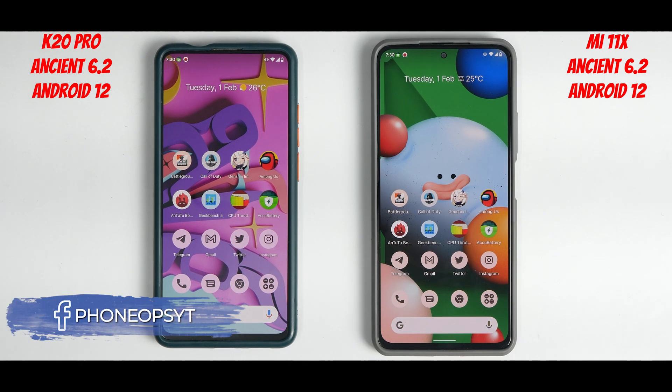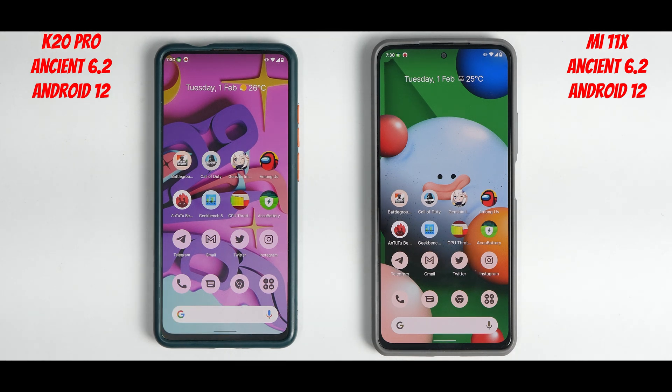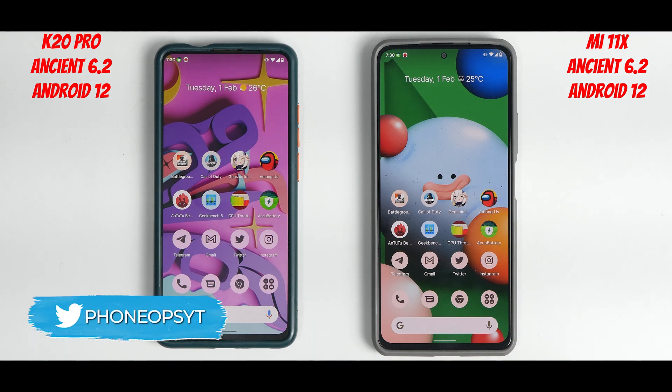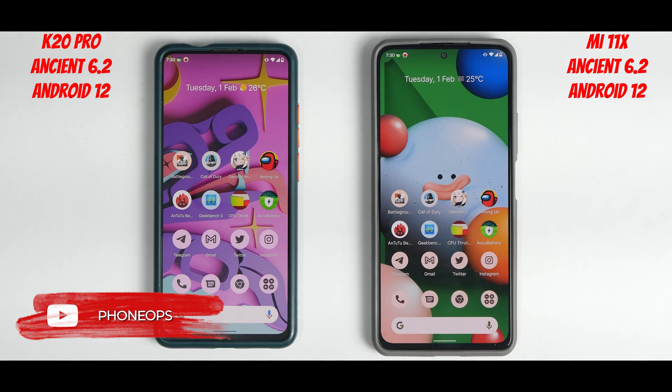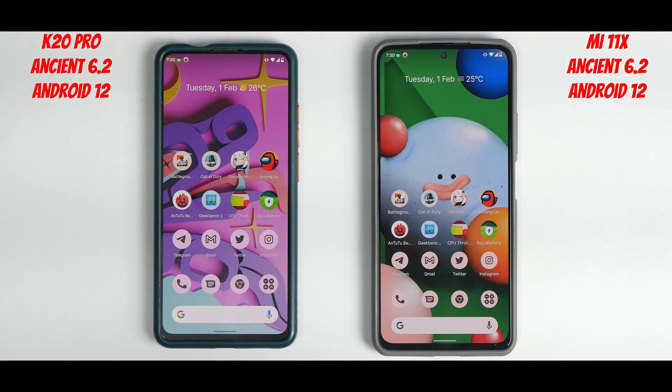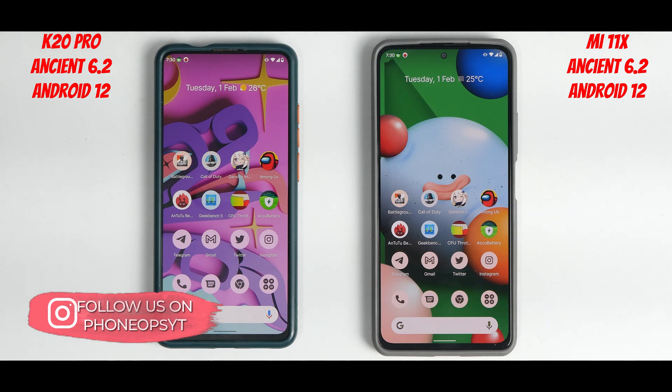Welcome to another speed test, and this one is going to be a little unfair but even more exciting than the previous ones. We have two devices from different timelines with different technology, and we're going to put the same ROM on both devices and do a speed test. The results might be better on the Mi 11x, but does the K20 Pro have a trick up its sleeve to compete with a two-year newer device?